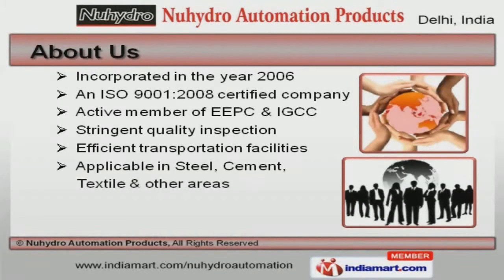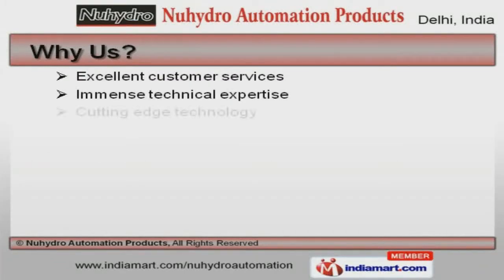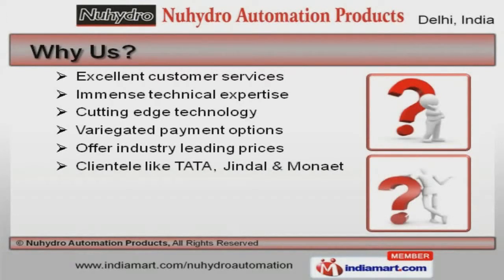Our products are applicable in steel, cement, and textile industries. Tata, Gentle, and Monat are some of our elite clients, and we are backed by cutting-edge technology and industry-leading prices.